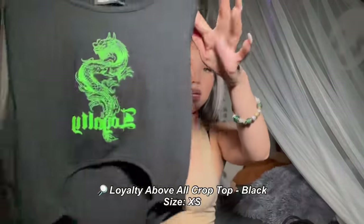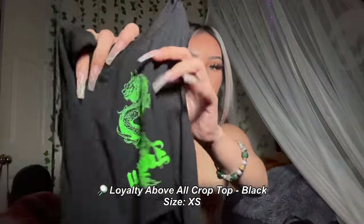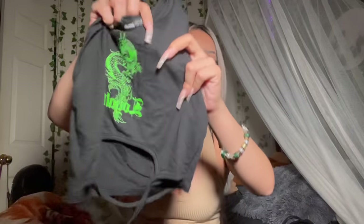My next item is this cute black crop top with a dragon design in the middle and the word 'Loyalty' on it. It's another basic top great for everyday or casual lazy-day outfits. It has little strings that wrap around your waist, but I like to tuck it in to make it into a crop top.